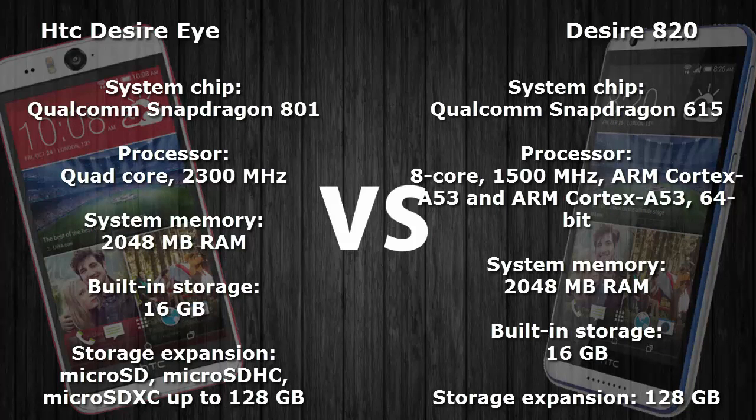The Snapdragon 801 is used in the Desire Eye and the Snapdragon 615 is used in the Desire 820. The Desire 820 is a mid-range smartphone with a great camera. Both smartphones have 2GB of RAM and 16GB of built-in storage capacity.